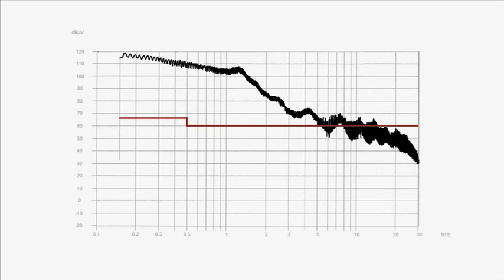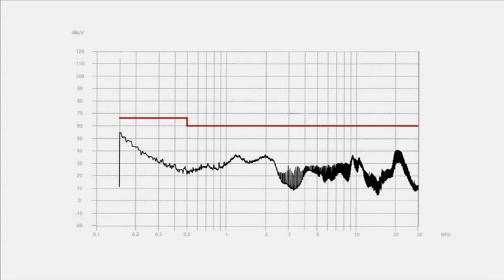A typical measurement report according to EN61800 is created with this measurement equipment. This curve shows the electromagnetic interference in dB micro-voltage of an electrical device. The red line marks the limit after EN. This curve shows the same electrical device with interference suppressed.